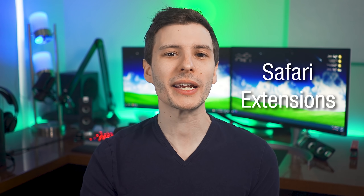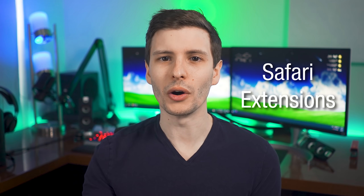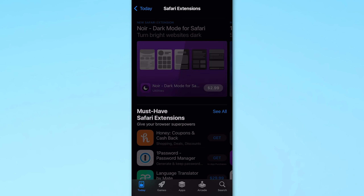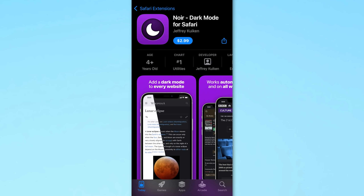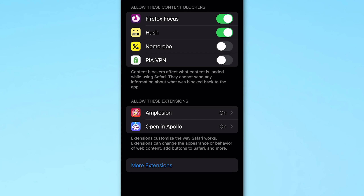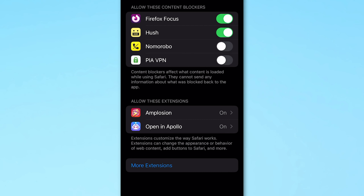Number five: Safari extensions is now a thing. We've had Chrome and Firefox extensions on desktop forever, but now you can install extensions for Safari on iOS. These are available through the App Store just like any other app, and they let you add third-party features to Safari. Because this is so new I haven't seen too many examples, but one good one is Amplosion, which redirects from those sometimes annoying AMP links — when you click a news article on Google it'll take you to the actual version of the site instead of the AMP version.